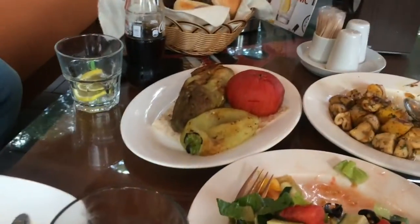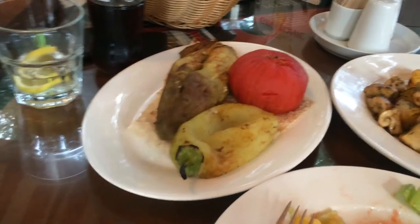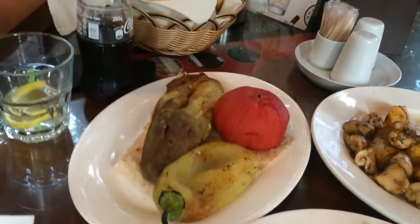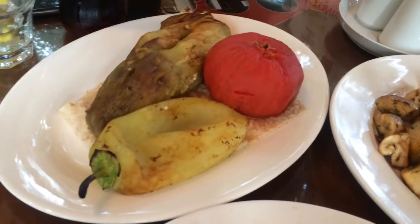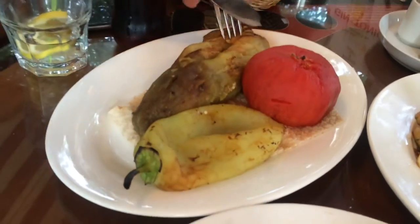There's one very interesting order we made: this is a grilled eggplant with bell pepper and tomato, but it comes with bread underneath. There's no sauce — this is the right way to eat this one.